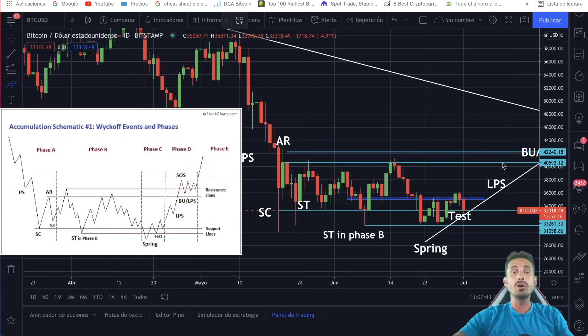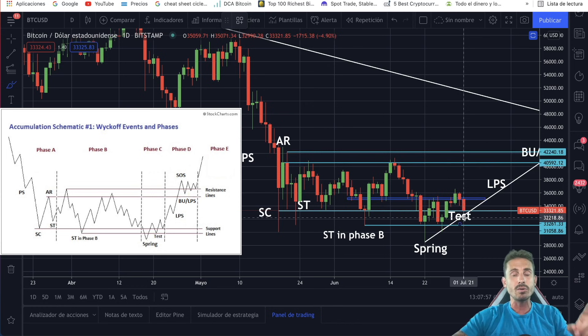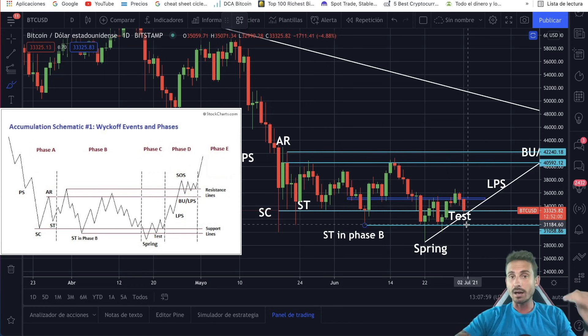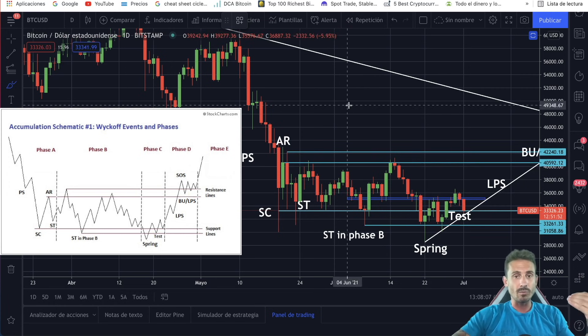What's up my crypto legends? It is the moment of truth to see if this YCF accumulation schematic is going to play out here for Bitcoin. We can see that we are in the final stages of phase C. So it is the moment now for Bitcoin in the next coming days to start pumping. I'm going to show you what levels, if we break to the downside and close a daily candle, this pattern will be invalidated, and if we break certain levels to the upside, then we can see that this pattern might play out.